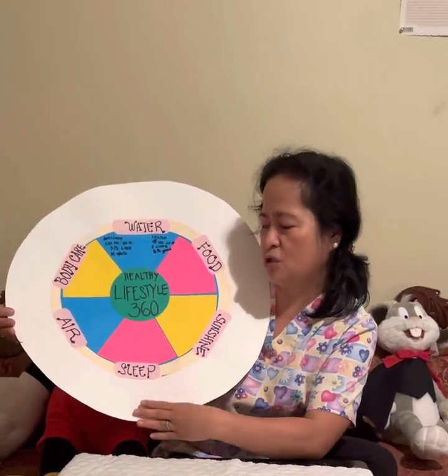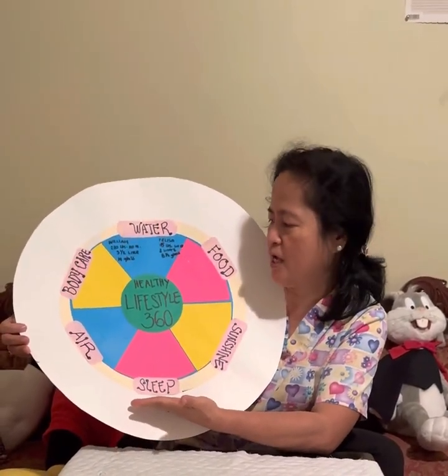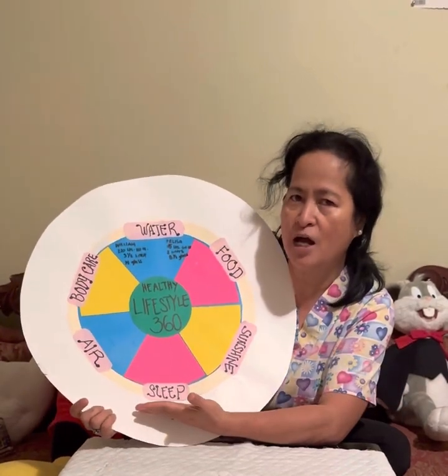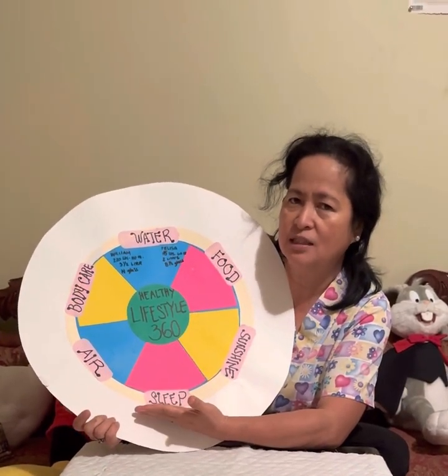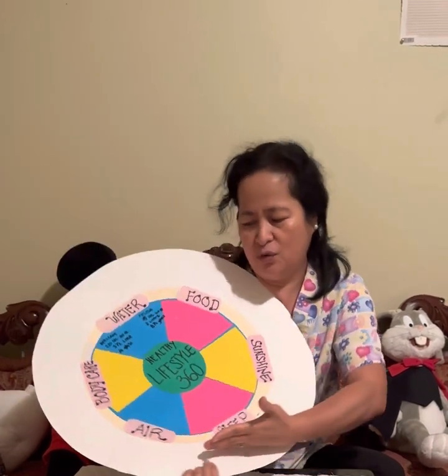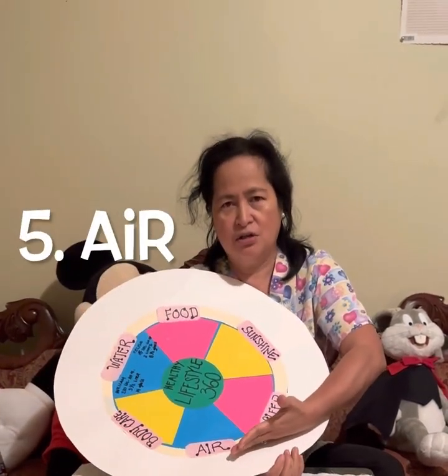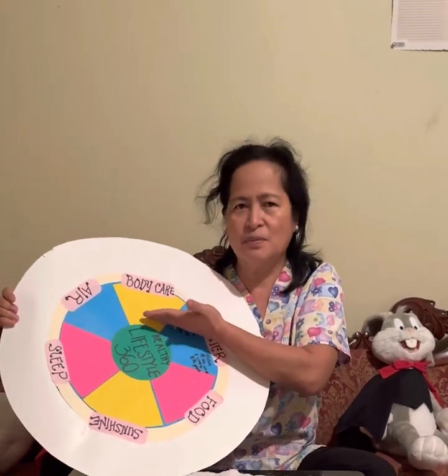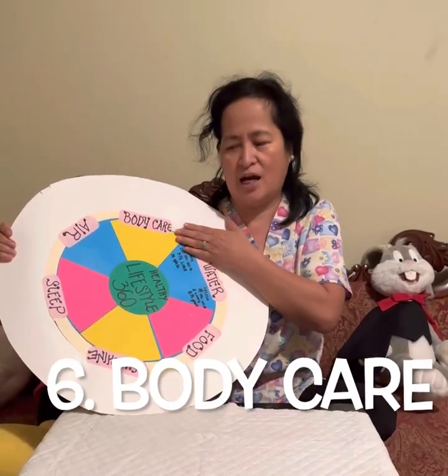We also have sleep in Healthy Lifestyle 360, because if we don't have enough sleep, that puts our body out of balance too. We also have air, which helps us have good oxygen inside our body system. And last, but not the least, we have body care.